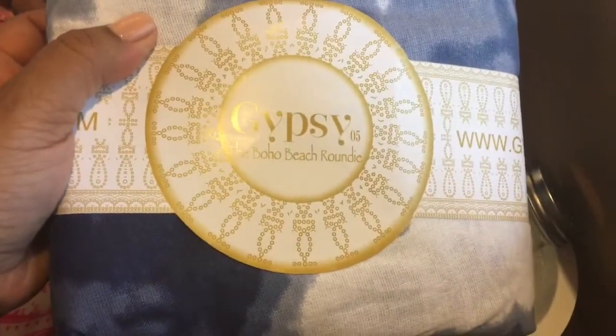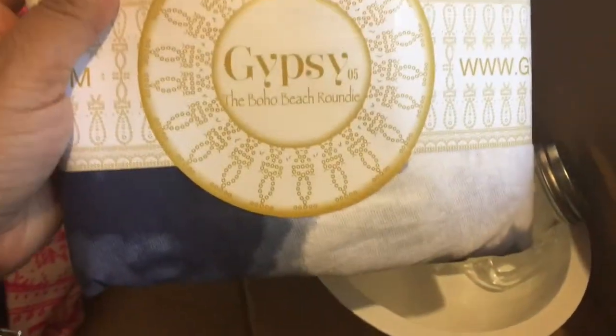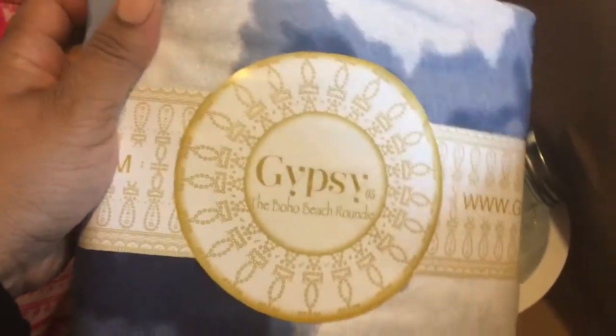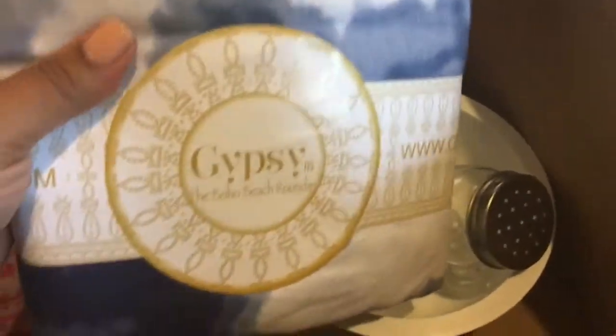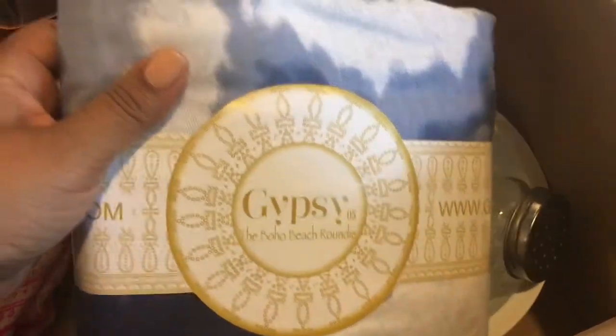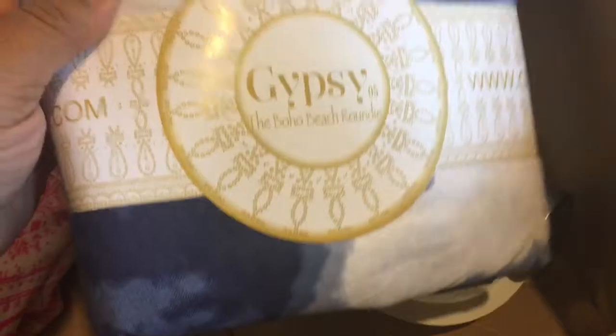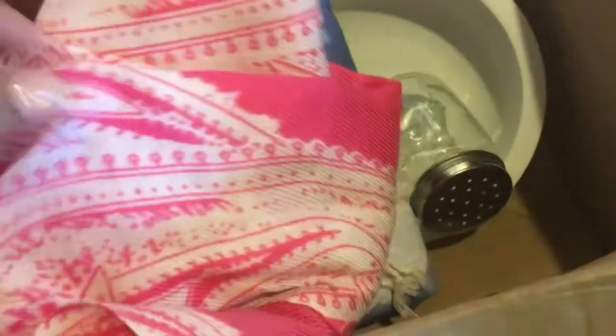This is a beach roundy — basically a round beach towel — that came from a subscription box I had with FabFitFun. I don't go to the beach a lot and the color scheme doesn't match my house, so I'm going to donate it. I also have this scarf which I really like but I don't ever wear it, and it's been sitting in my closet for two seasons, so I'm donating that too.